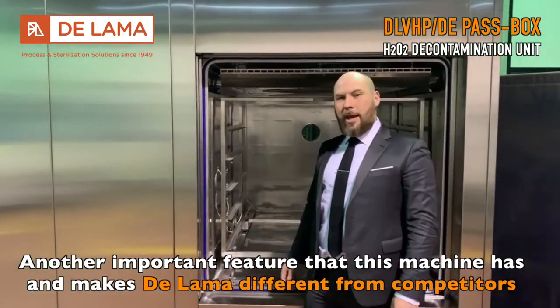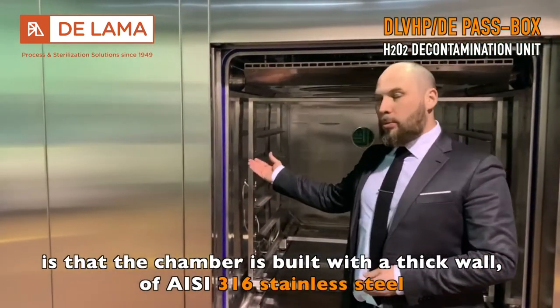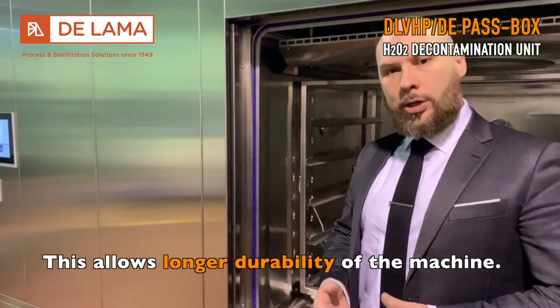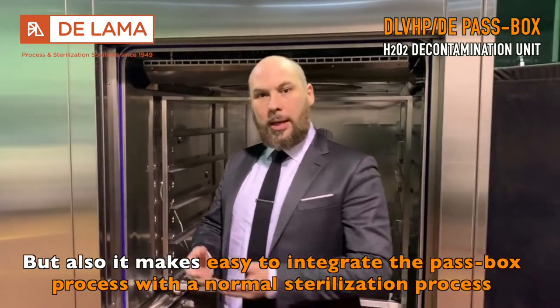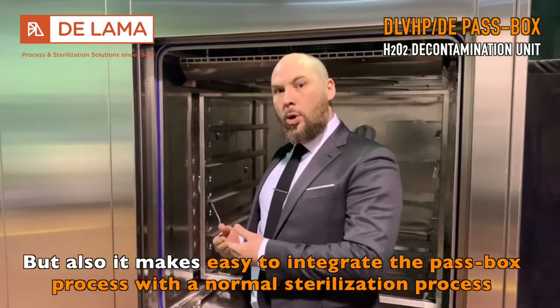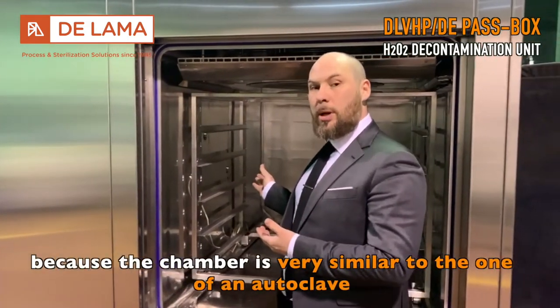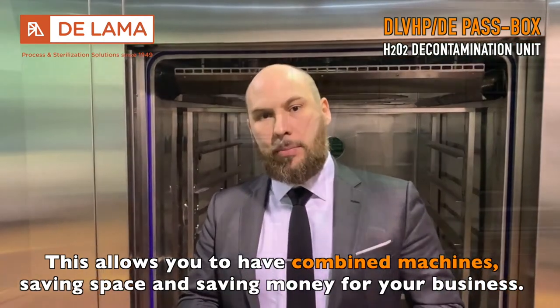Another important feature that makes the LAMA different from competitors is that the chamber is built with a thick wall of 360 stainless steel. This allows longer durability of the machine, and also makes it easy to integrate the passbox process with a normal sterilization process, because the chamber is very similar to that of an autoclave. This allows you to have a combined machine, saving space and money for your business.